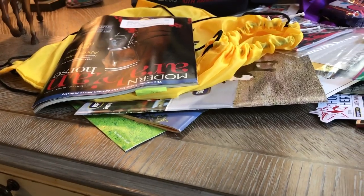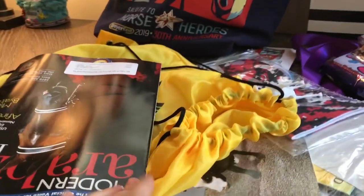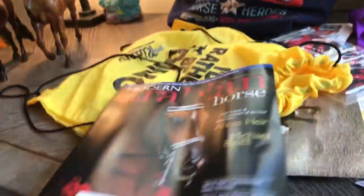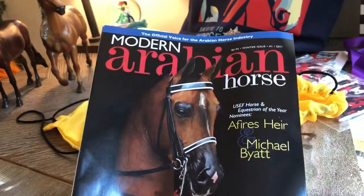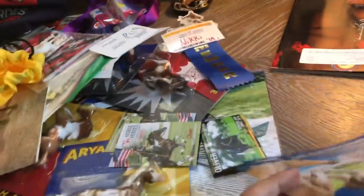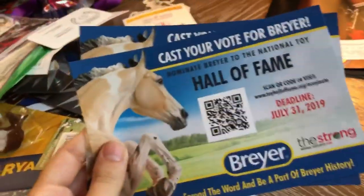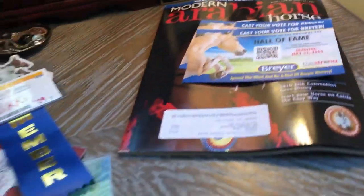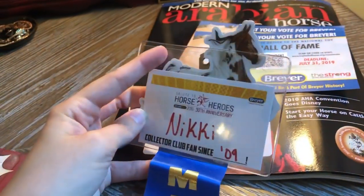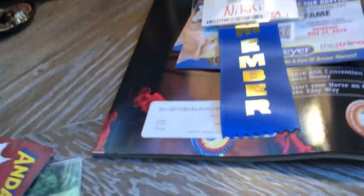First, they were giving out free magazines at one of the stands at the horse park, so I grabbed this Modern Arabian one. I also picked up a few Hall of Fame Briarfest advertisements.